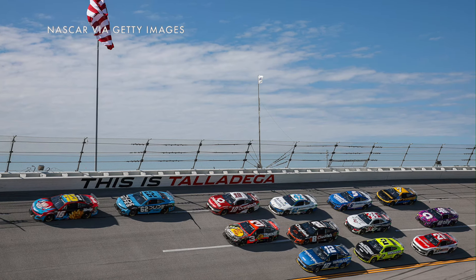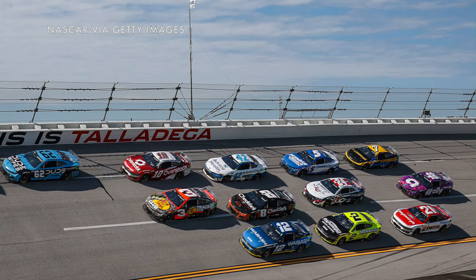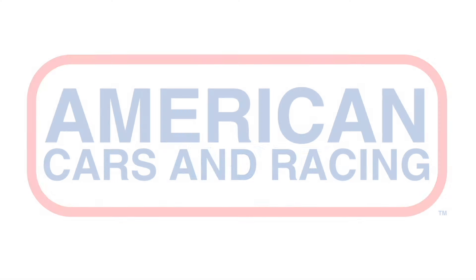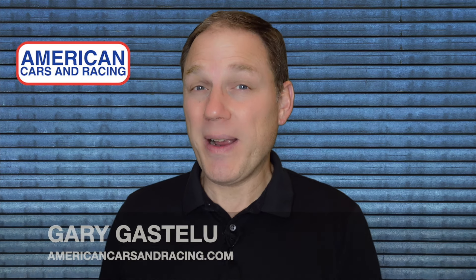NASCAR's Cup Series cars are going to be flying around Talladega Superspeedway on Sunday for the next NASCAR Cup Series playoffs race — but hopefully they won't be flying. Hi, I'm Gary Gastelieu and this is ACAR, as in American Cars and Racing Report.